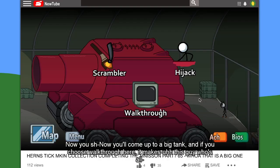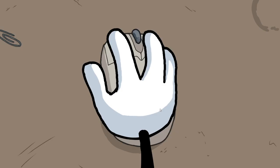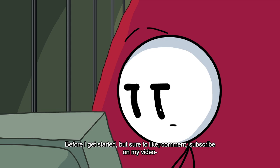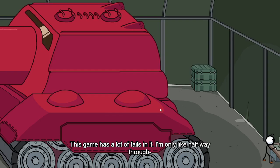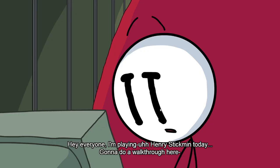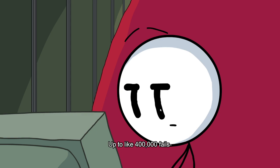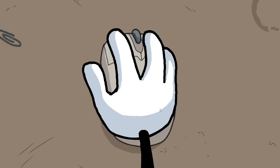Now you come up to a big tank. If you choose walkthrough here, it makes this guy who's all, 'Welcome back to part 65 of my Henry Stickman playthrough walkthrough. Before I get started, make sure to like, comment, and subscribe on my video. Oh, this is a fall tank.' This game has a lot of fails in it but I'm only like halfway through. You got three choices — if you click walkthrough, it starts playing a video of this really boring guy who's like, 'Hey everyone, playing Henry Stickman today, gonna do a walkthrough. Don't forget to like, don't forget to comment, don't forget to subscribe.' I've gotten up to like 400,000 fails.